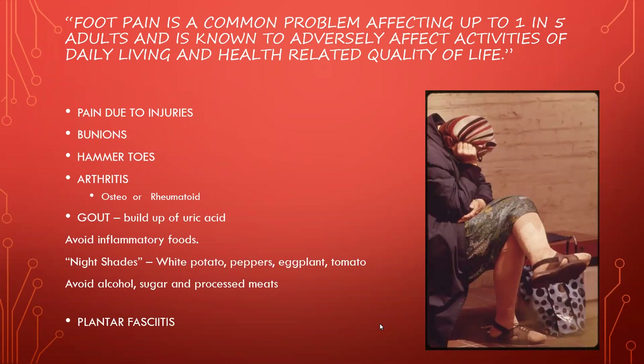Rheumatoid arthritis is an autoimmune disease — like lupus, your own body is attacking its own tissue. You want to try to avoid inflammatory foods to prevent this condition or other autoimmune conditions, drink plenty of water, and really take care of yourself, because they are reversible. We have a naturopathic doctor who specializes in autoimmune diseases — if you need care for that, email me and I'll point you in the right direction.